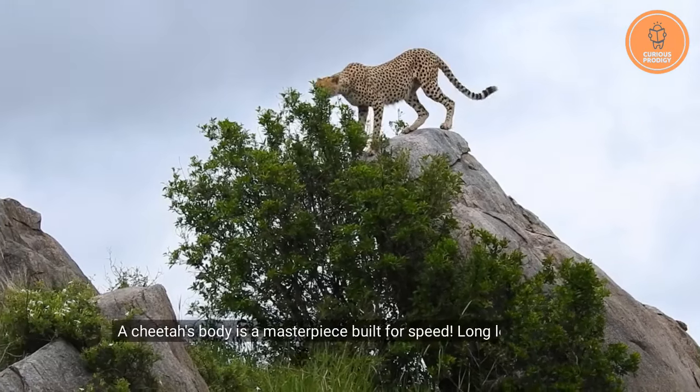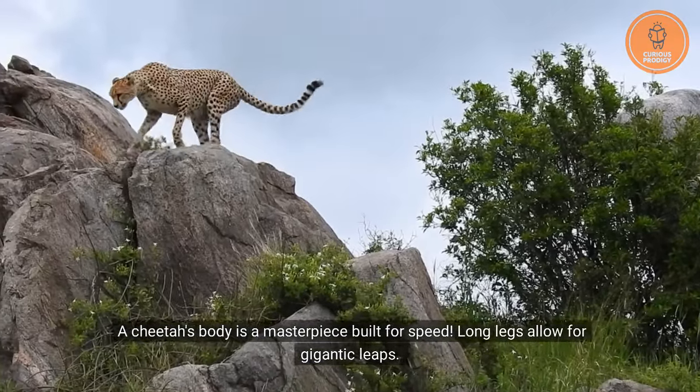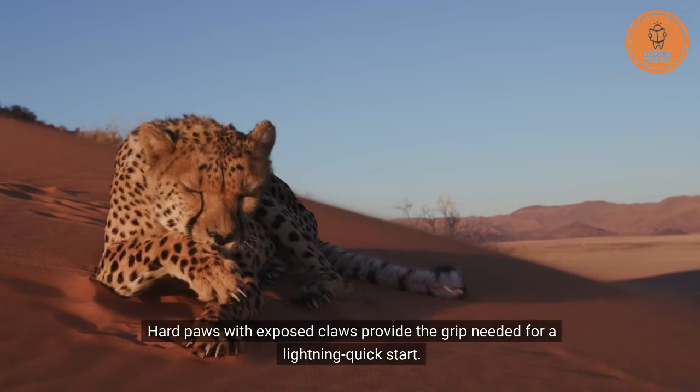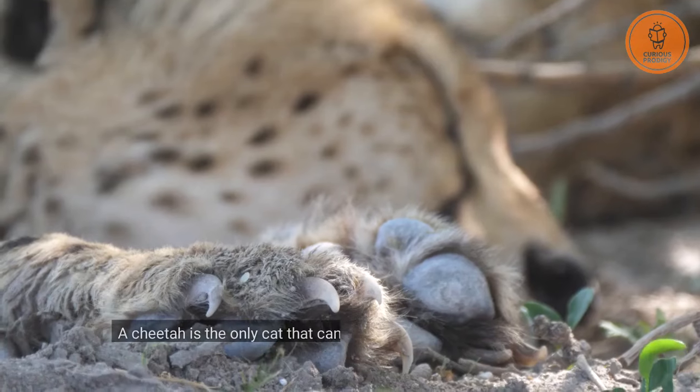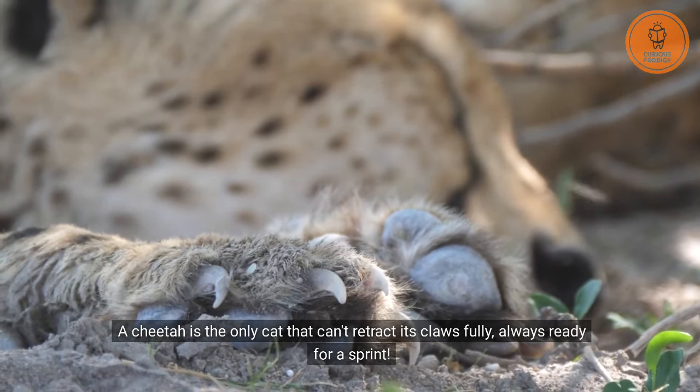A cheetah's body is a masterpiece built for speed. Long legs allow for gigantic leaps, and hard paws with exposed claws provide the grip needed for a lightning-quick start. The cheetah is the only cat that can't retract its claws fully, always ready for a sprint.